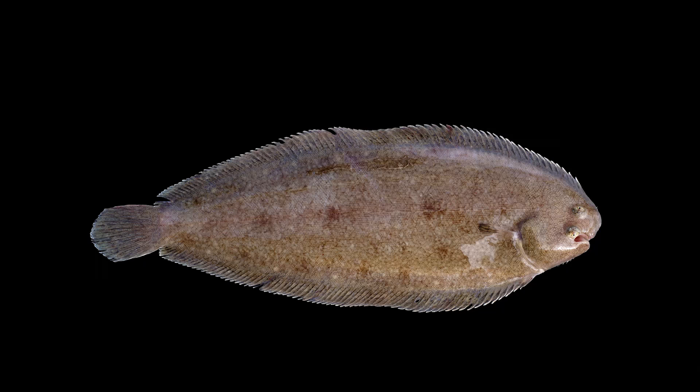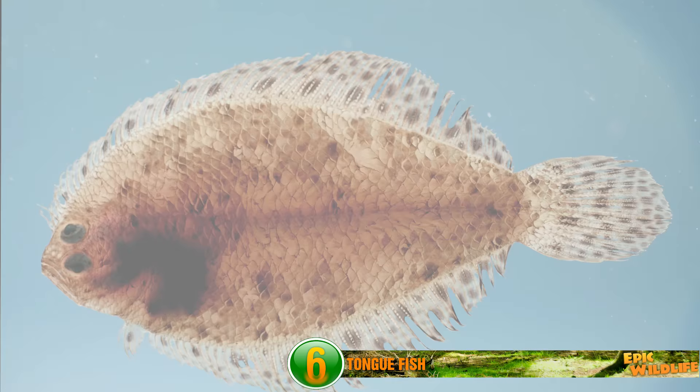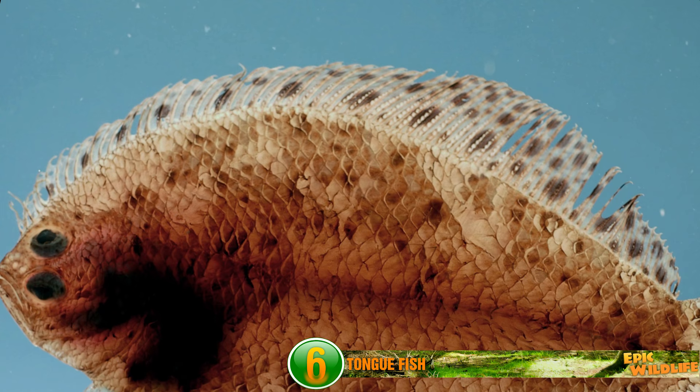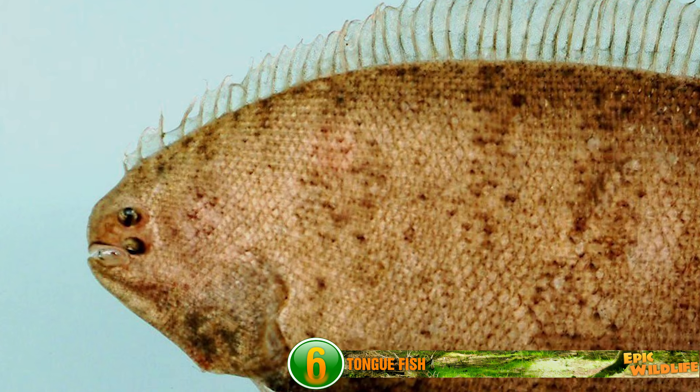Tonguefish. Species of tonguefish are usually found in tropical or some shallow estuaries. They tend to be survivors, as many of these animals have been located around hydrothermal vents which spew sulfur. Scientists aren't quite sure how they can survive such conditions. Did you notice that both of the tonguefish's eyes are located on one side of its head?